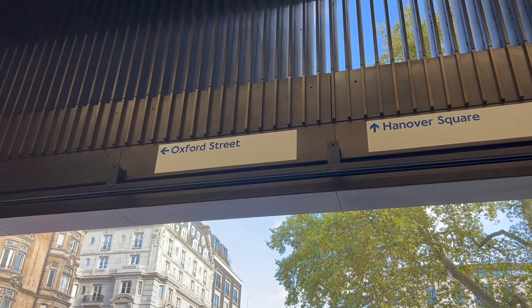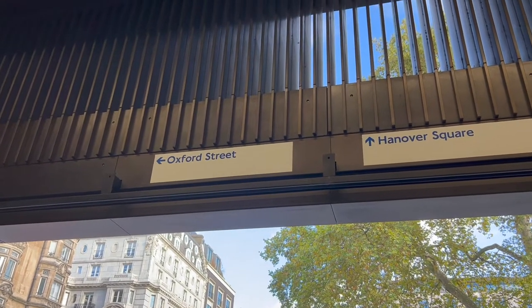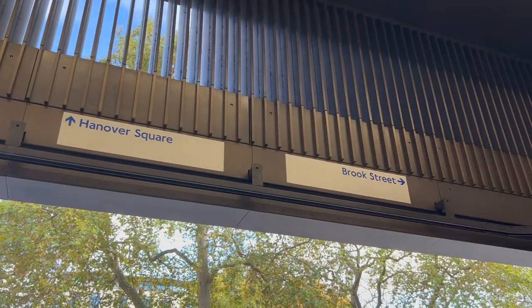When you get out at the Hanover Square exit, you can head to Hanover Square. We have, of course, also Oxford Street or Brook Street.